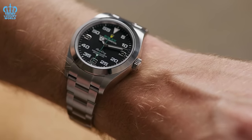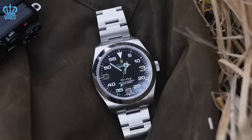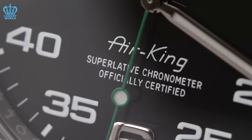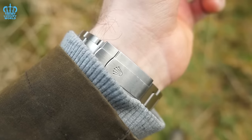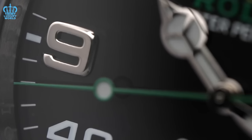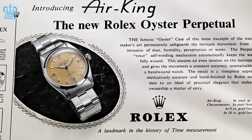While the case size remains at 40 millimeters, it now includes crown guards for extra protection. The dial retains its striking design with larger Arabic numerals now filled with luminescent chrome, giving it a refreshed appearance compared to its predecessor. This improvement brings a sense of excitement to the captivating Air King, which is currently available on the market at a highly competitive price.